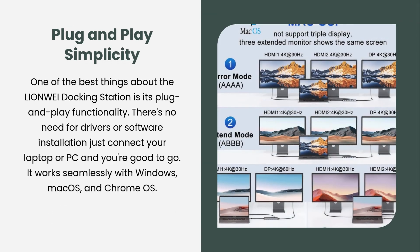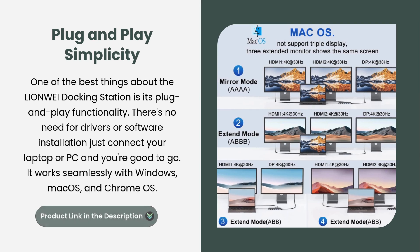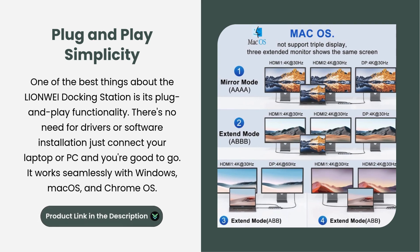Plug and play simplicity. One of the best things about the Lionway docking station is its plug and play functionality. There's no need for drivers or software installation. Just connect your laptop or PC and you're good to go. It works seamlessly with Windows, macOS, and Chrome OS.